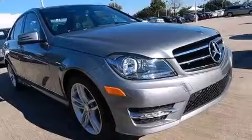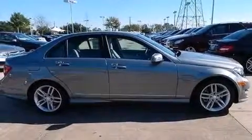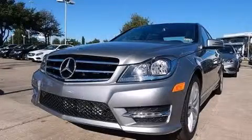And XM satellite radio, which streams commercial-free music, news, sports and more. Contact us today to arrange your test drive. Thank you.